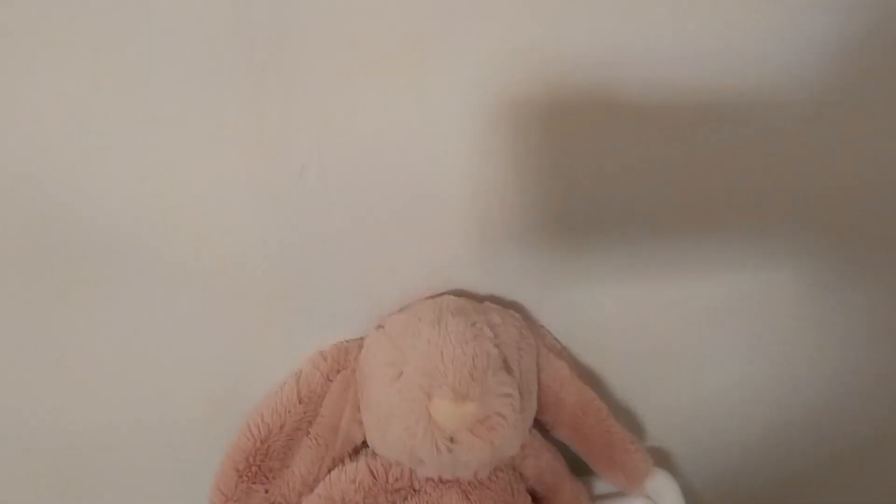Again, it's the Jellycat brand. It has little eyes that kind of hide, and a little heart-shaped nose.